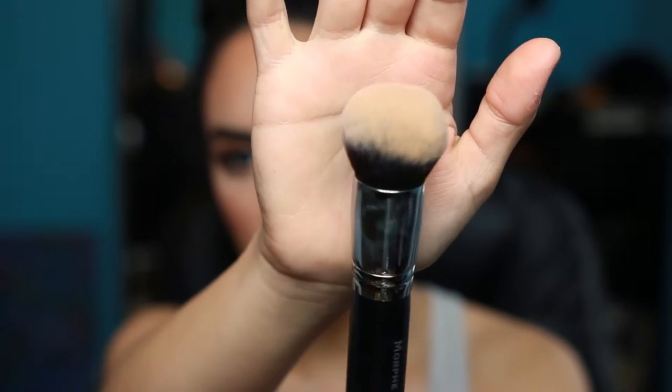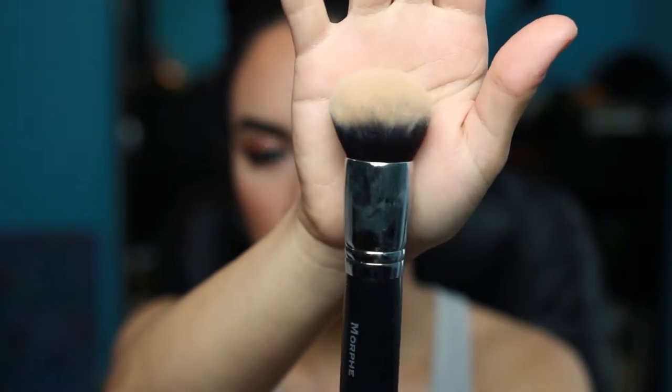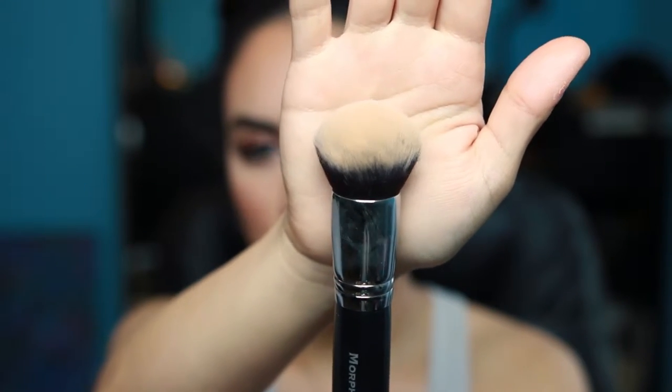I'm going to start with my favorite makeup brushes that I've been obsessed with. The first one is the Morphe 439 brush, which is a kabuki-like foundation brush. It's very dense and rounded — it really packs on the color and gives you a nice flawless coverage. I like to press the foundation into my skin to get a nice full coverage, and it blends everything nicely.